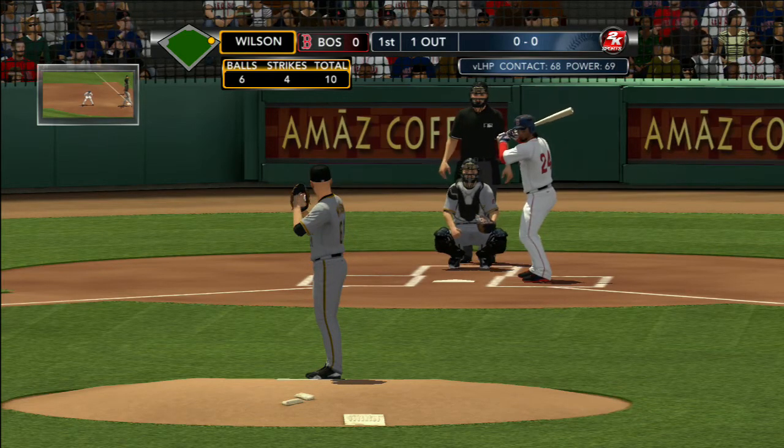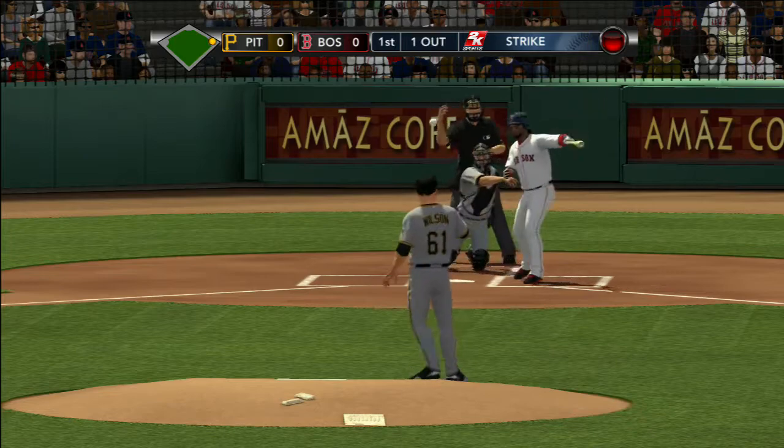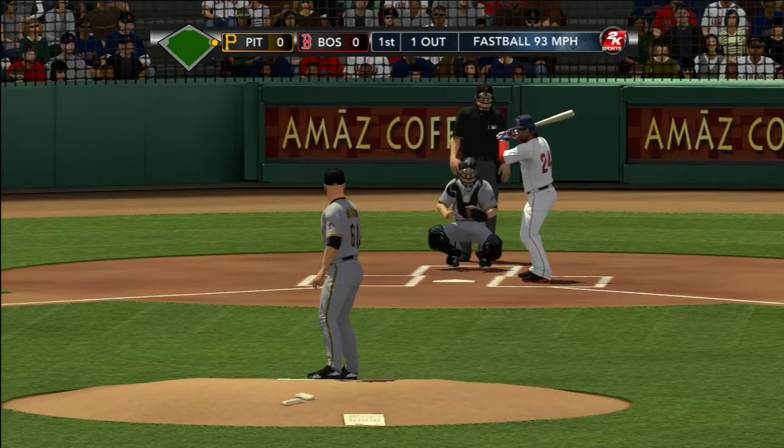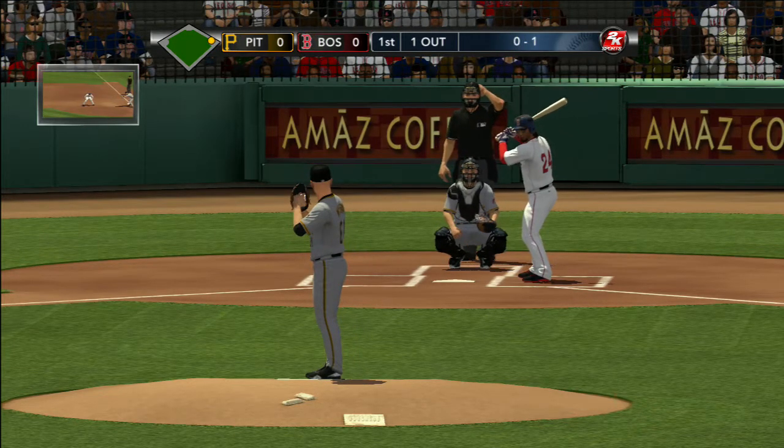Ellsbury's on at first. Strike one — Wilson got him to swing at it. 0-1. Now if I'm batting right here, I know the pitcher's tendencies in the scouting report. I'm looking for a fastball in the 0-1 count.